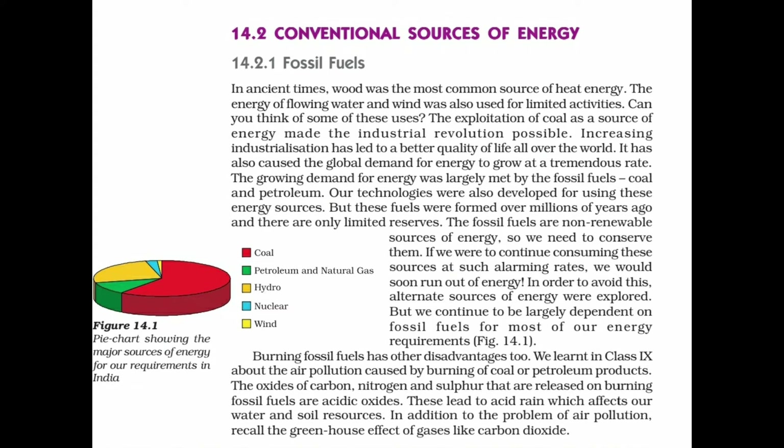Coal, petroleum, and natural gas are fossil fuels, and a major portion of our energy demands is being met by these fuels. The exploitation of coal as a source of energy made the industrial revolution possible. Increasing industrialization has led to a better quality of life all over the world, but has also caused the global demand for energy to grow at a tremendous rate. The growing demand for energy was largely met by fossil fuels — coal and petroleum.